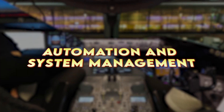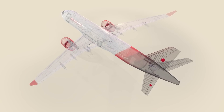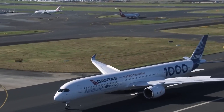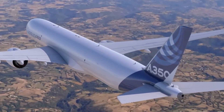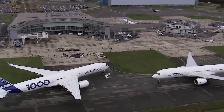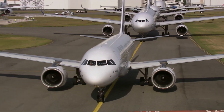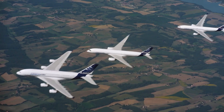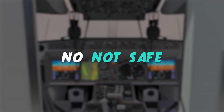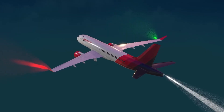Next, we'll be looking at automation and system management. Airbus is hailed as the industry leader when it comes to fly-by-wire technology. Their system isn't only about replacing cables and pulleys with electronic signals — it's about building intelligence directly into the controls. Airbus's fly-by-wire includes something called flight envelope protection, which creates an invisible safety boundary around the aircraft's performance. With this system in place, the aircraft won't let you do anything dangerous. You can't stall the plane, overbank it, or pitch it into a dive. If you try, the computer steps in and says, 'Nope, not safe,' and overrides the command. This works for many pilots, as it reduces the risk of fatal mistakes and allows them to focus more on managing the flight.